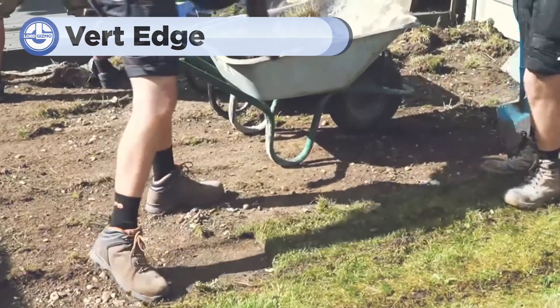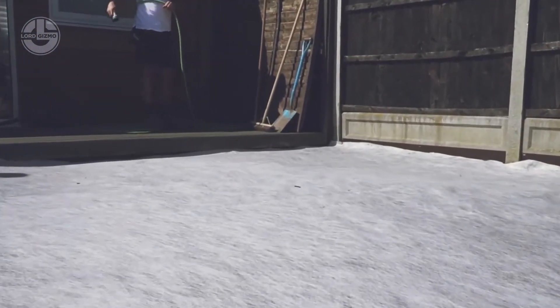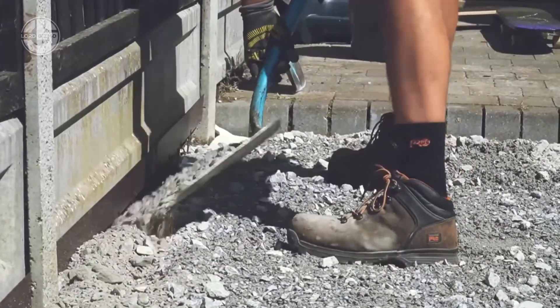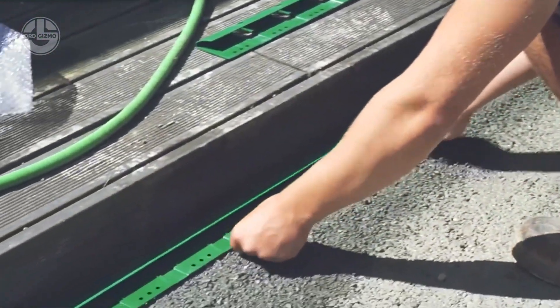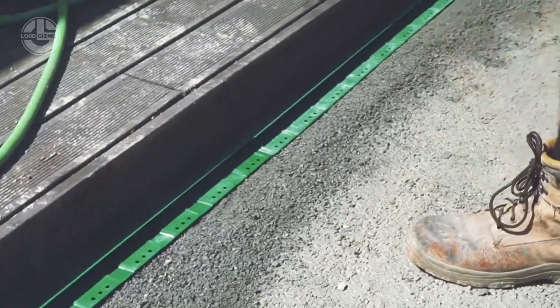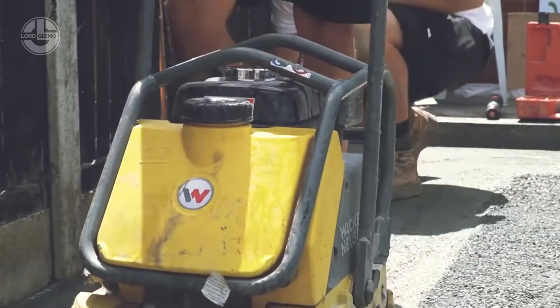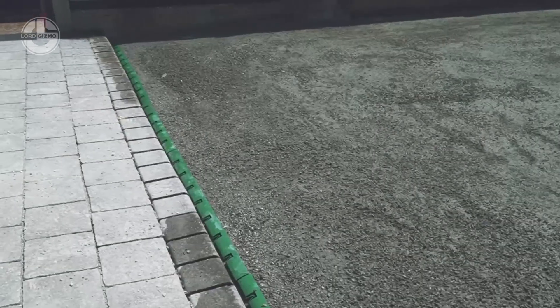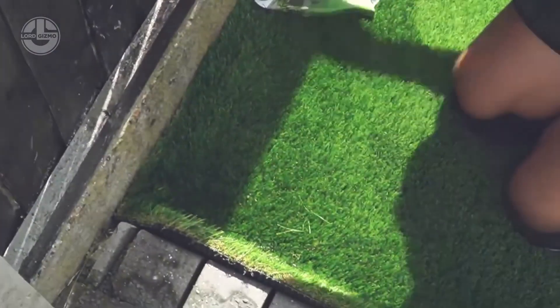Next, let's explore Vert Edge, an innovative solution designed specifically for securing the edges of artificial grass installations, ensuring they stay in place without lifting over time. It's easy to use, involving simple steps like laying the strips around the perimeter, securing them with stakes and tucking the grass edges under the strip. This system simplifies the installation process, provides a clean professional finish and enhances the durability of your artificial grass.